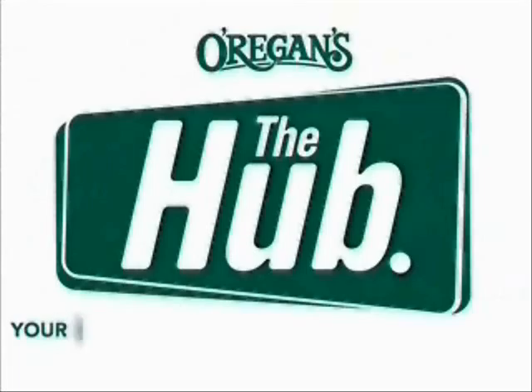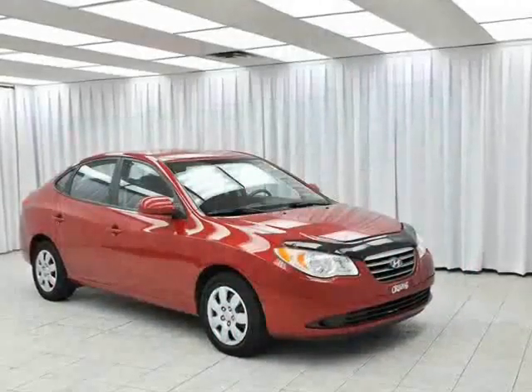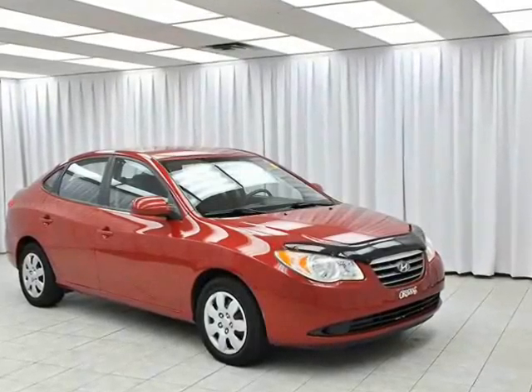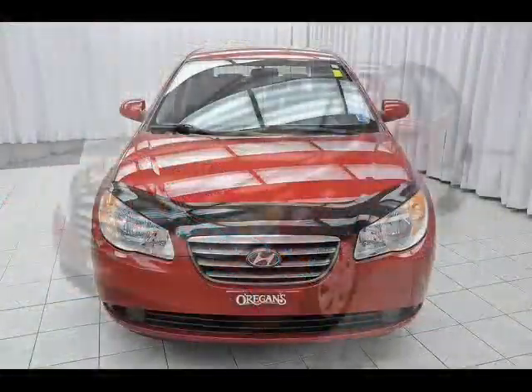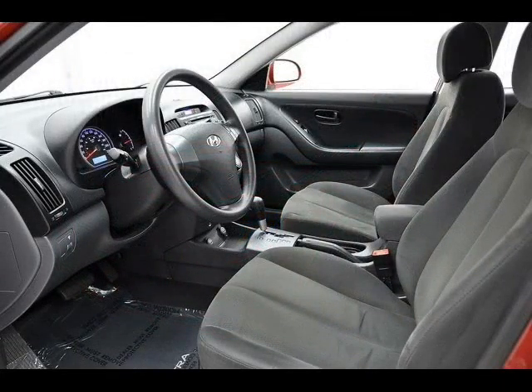O'Riggins Automotive, your source for the best used cars in Metro. The Hyundai Elantra has all of the mainstay features that you look for in an economy sedan: air conditioning, cruise control, full power set and keyless entry.